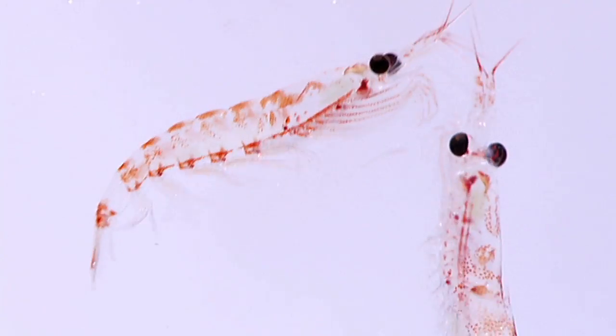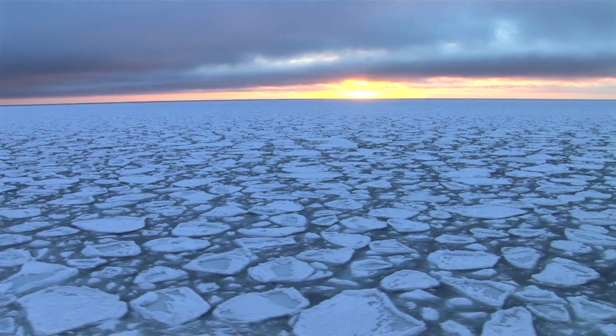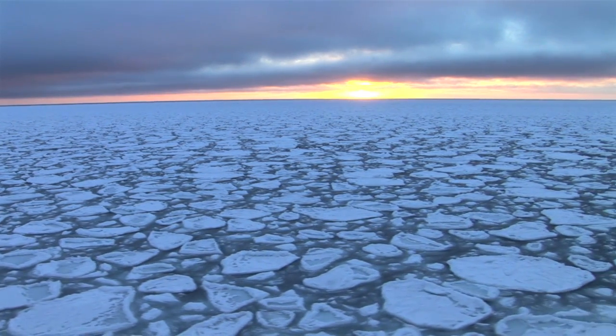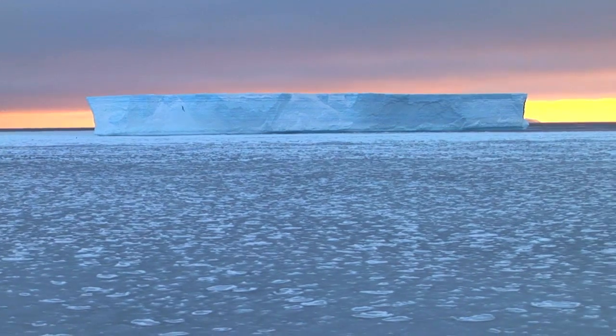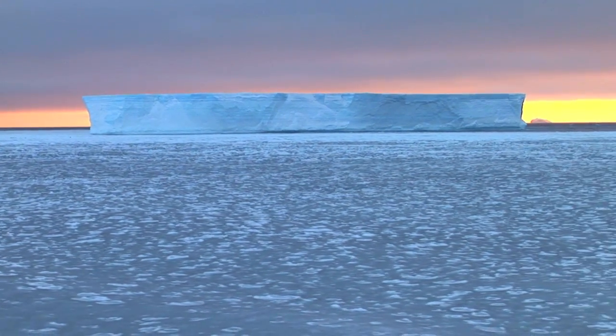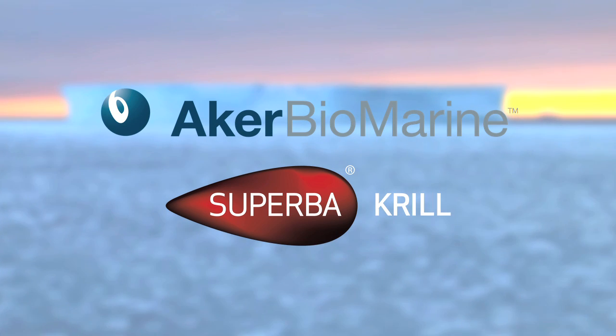Antarctic krill is low in the marine food chain, has a relatively brief life cycle, and lives in pristine waters. Thus, Superba krill oil is essentially free of environmental pollutants. Aker Biomarine harvests its krill resources in a sustainable way in the cleanest ocean on Earth.